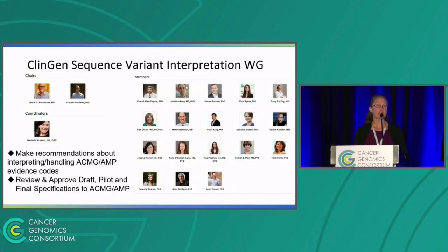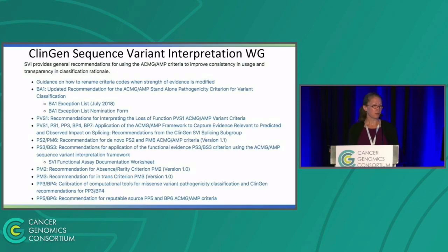This is the ClinGen sequence variant interpretation working group, which is on the germline side. They make recommendations about interpreting and handling the ACMG AMP evidence codes, and they review and approve the draft, pilot, and final specifications of the expert panels as they go through the process. They've made a number of recommendations since the guidelines came out in 2015, and now they're joining with ACMG to make a revision of the guidelines that will come out as a joint product, hopefully within the next year or so.